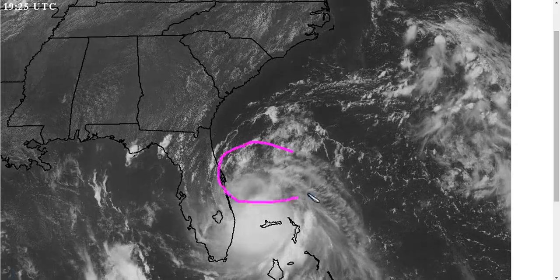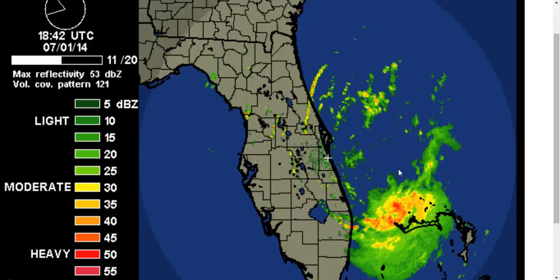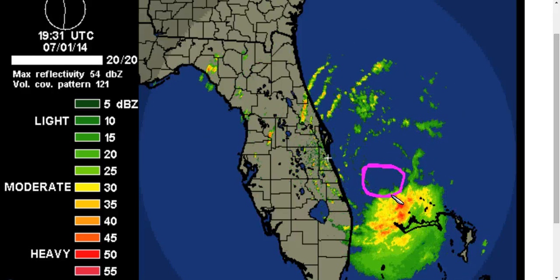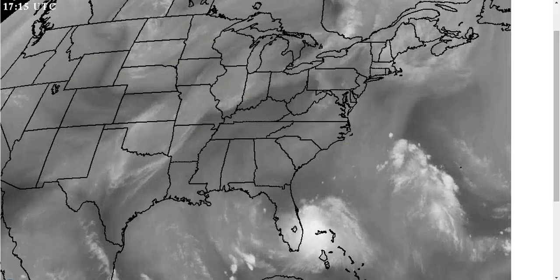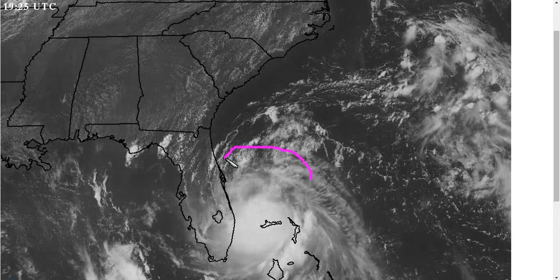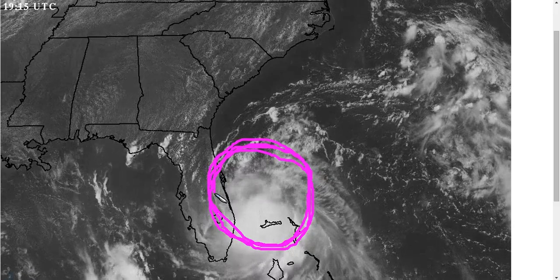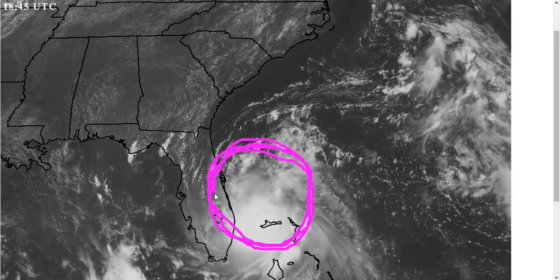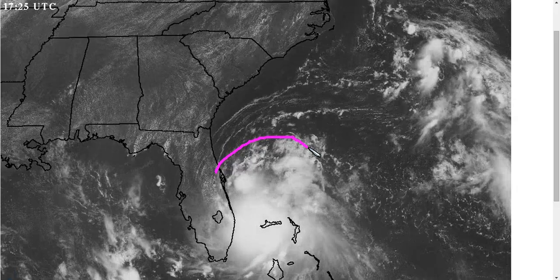We can see that the northern side is still pretty void of thunderstorms. If we look at radar, the center is right in here. Most of the convection — the heavy rain — is still off to the south, so this is still asymmetric. But in time, this moist air is going to wrap around and allow thunderstorms to form over most of the circulation and make this a more symmetric storm. Wind shear is lessening as these cirrus clouds expand towards the north now.